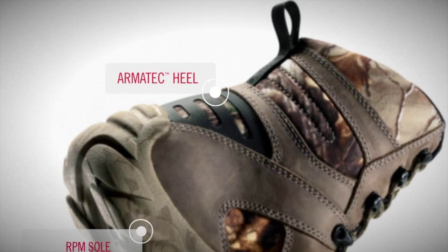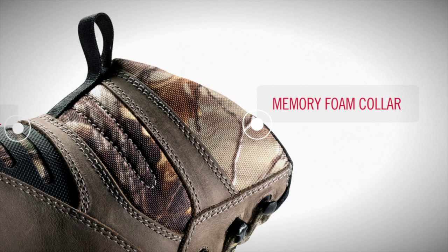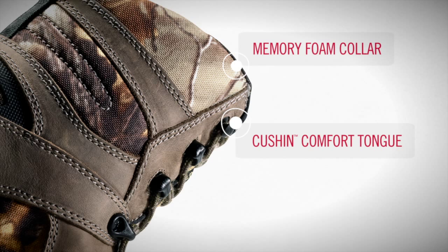Memory foam is added to the collar for extra comfort and stability. The cushioned comfort tongue provides long lasting comfort through the shin area. There's also a speed lacing system for fast, secure lacing.